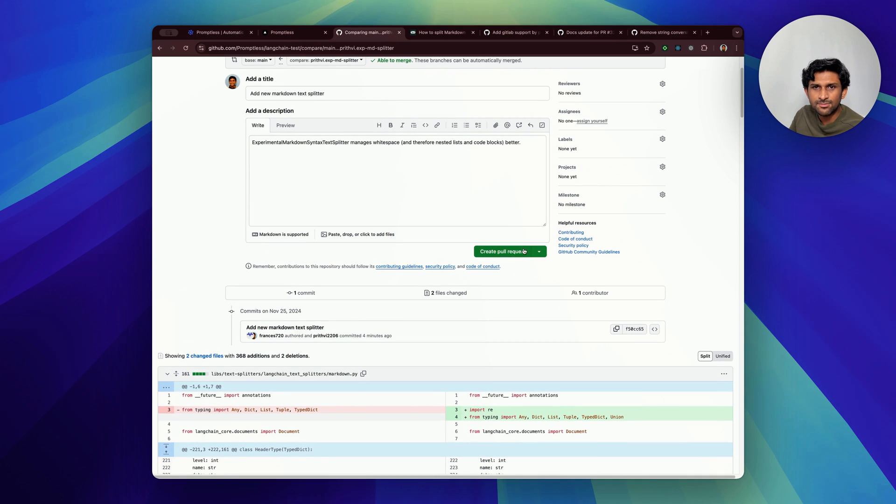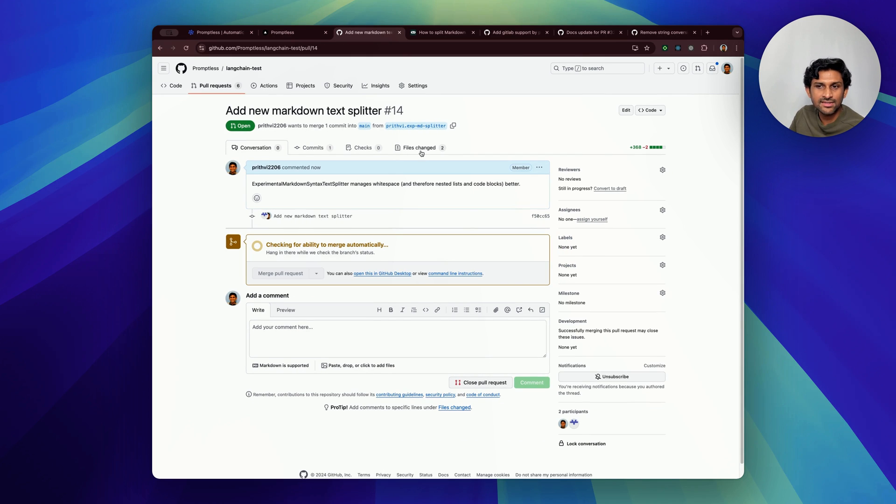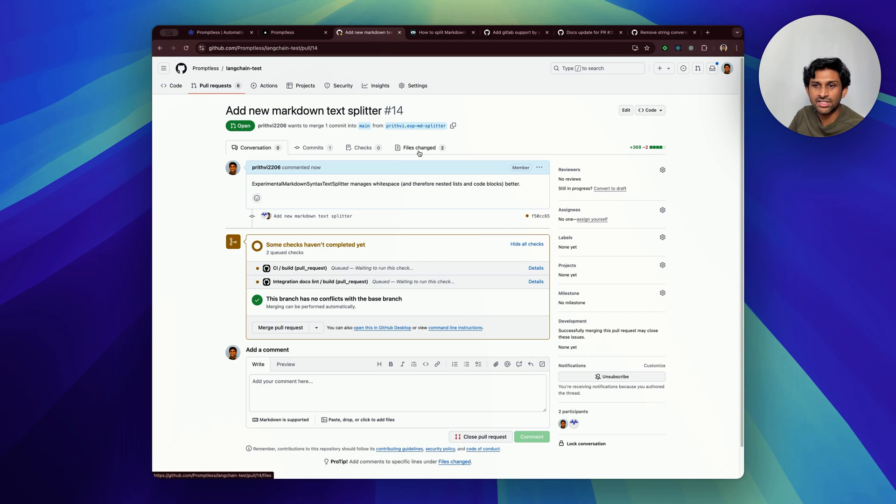When I opened this pull request, Promptless receives a webhook and works behind the scenes to identify what are the GitHub issues that are most relevant, and what are the most relevant documentation sections that might need to be updated. Then it automatically drafts updates to those docs in a new pull request.